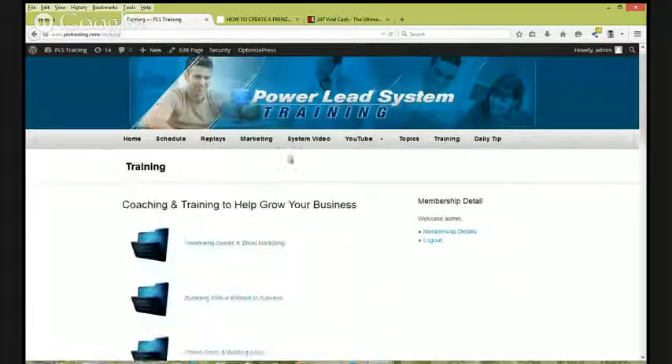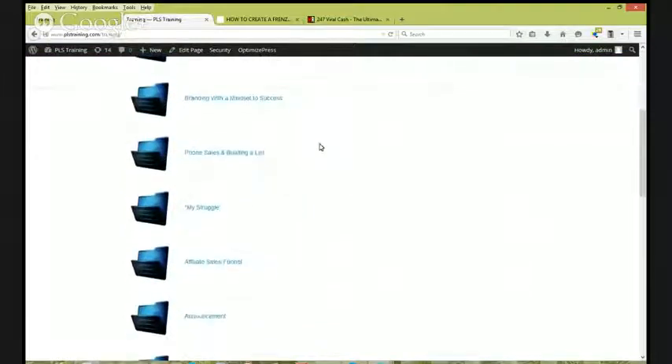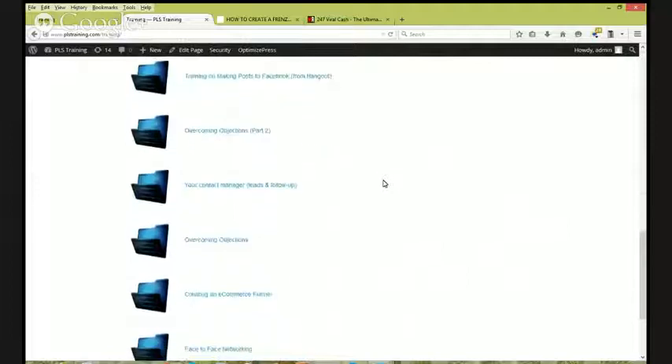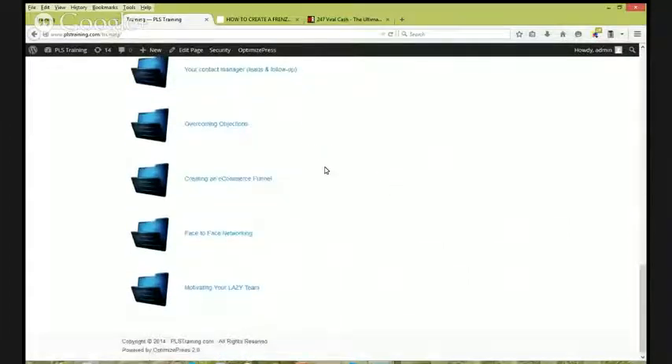We've got a list of some of the largest solo ad vendor lists anywhere — people who have spent several years building a list. All you have to do is contact them and advertise your ad; they'll send your advertisement to their list. Anything you ever wanted to know about YouTube, how to create a YouTube channel — all that training is here, plus a whole training section on internet marketing.